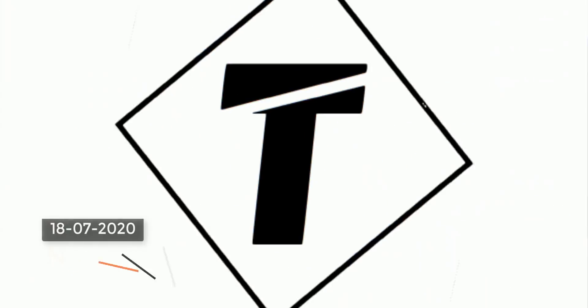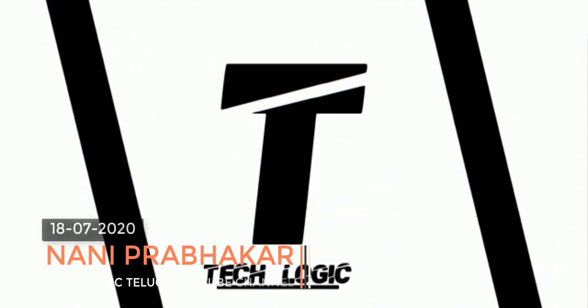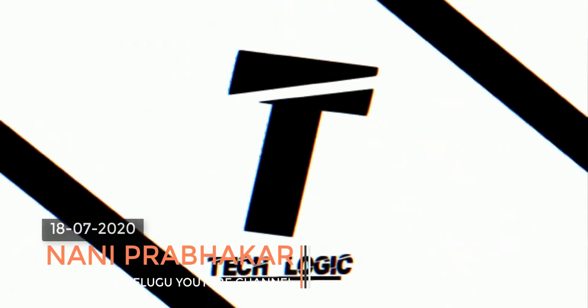Hi friends, my name is Nani Prabhakar. Welcome to the Techlogic channel. TechNews is 730. Welcome to TechNews.